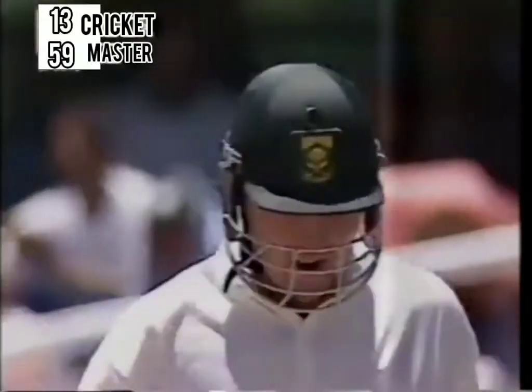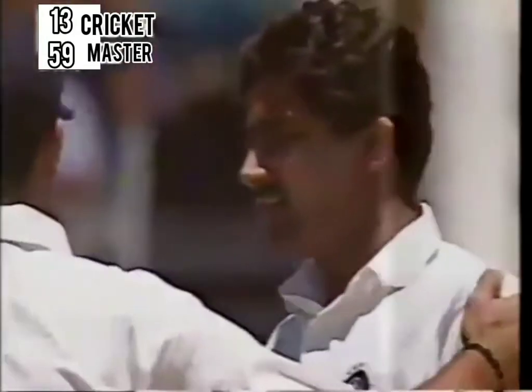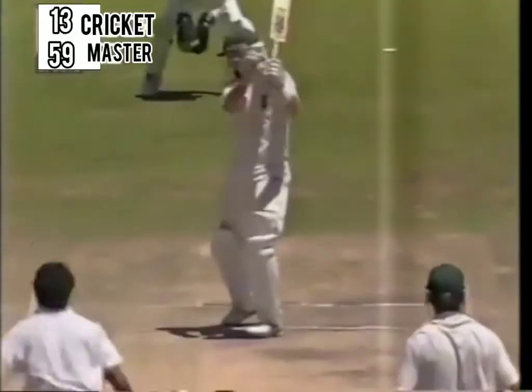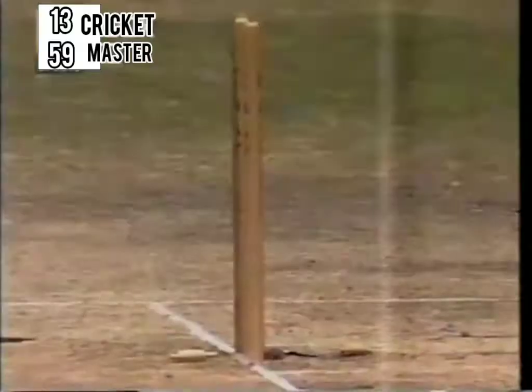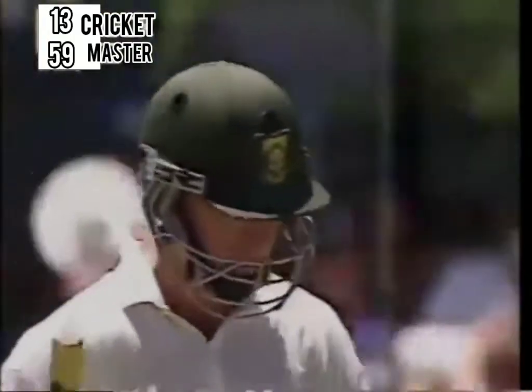And he's bowled him. Darrell Cullinan giving himself just a little bit of room to try and hit it on the offside — almost half volley length — missing it completely. And Anil Kumble at last has got a wicket. Srinath has done it again — he's got the breakthrough, making South Africa 133 for 5. Hudson gone. And let's see where the match goes from here on.